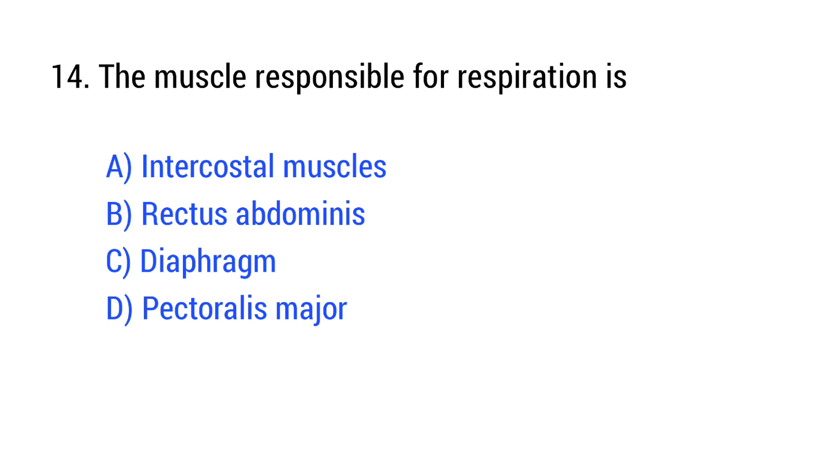Question number 14. The muscle responsible for respiration is? The right answer is Option C: diaphragm.